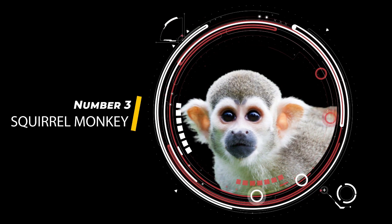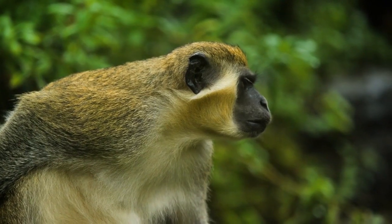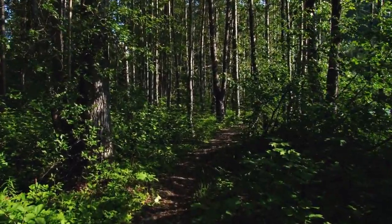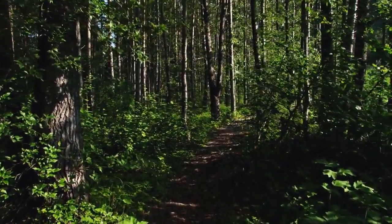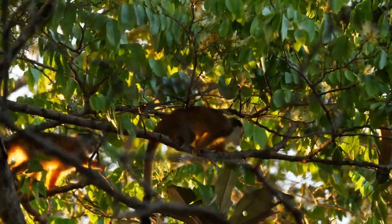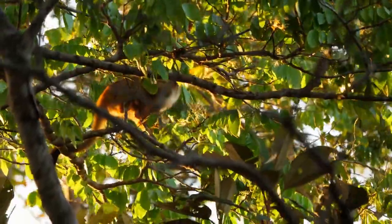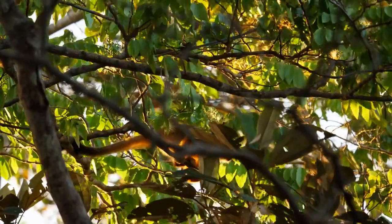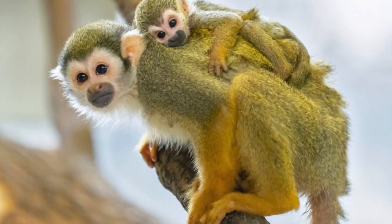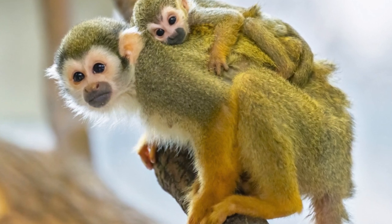Squirrel Monkey. The squirrel monkey is a small, agile primate native to the tropical rainforests of Central and South America. Known for their distinctive appearance and lively behavior, squirrel monkeys are considered one of the most beautiful and charismatic species of New World monkeys. Their fur is short and dense, and ranges in color from olive green to gray or brown.